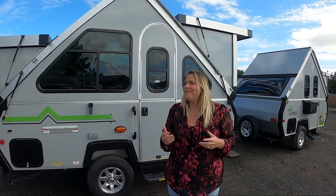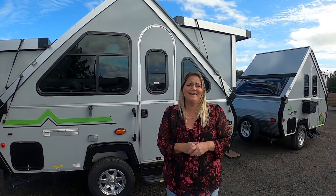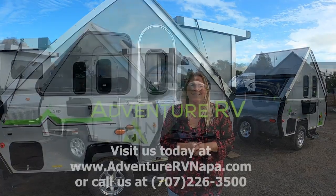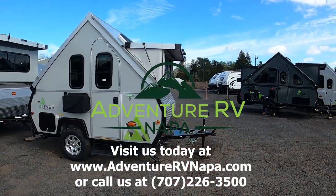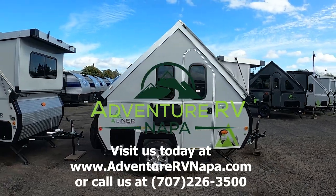I hope we've described the A-liners and their weights and capacities in a way that helps you make the right decision. If you like our videos, please like, subscribe, and we'll keep bringing you great content.